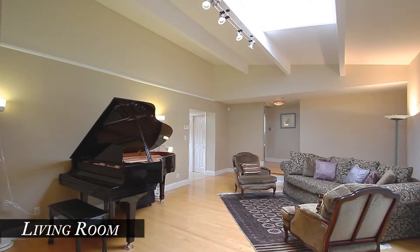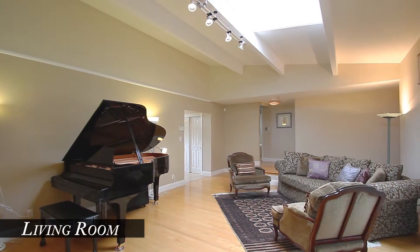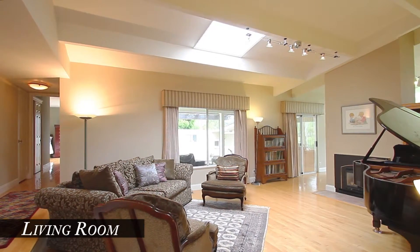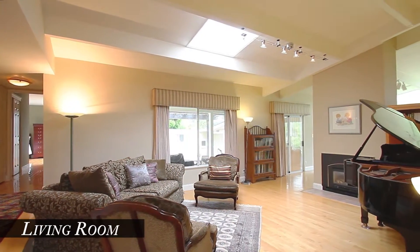The large living room has a contemporary flare with vaulted beam ceilings, halogen track lighting, and a two-sided fireplace. There is a skylight, built-in cabinetry, and the house features Milgard double pane windows.